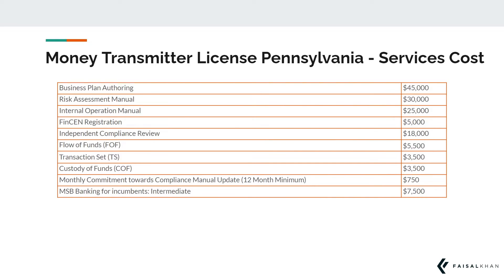your flow of funds, transaction set, internal operation manual, authoring of a business plan, custody of funds, and more as continued on screen.